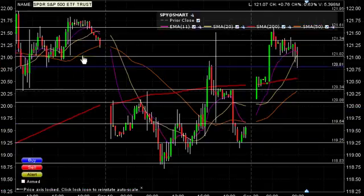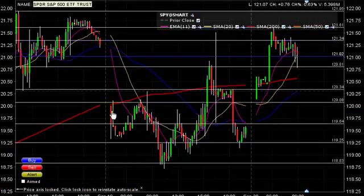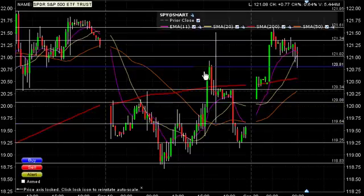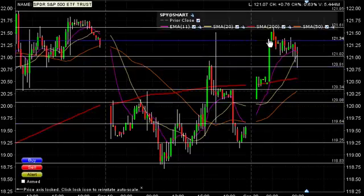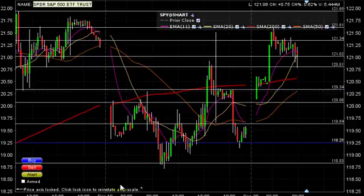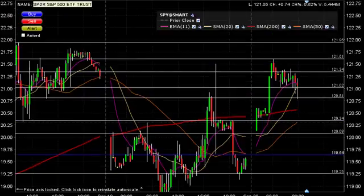For day trading, we can see yesterday how we started with a gap down and throughout the whole day the struggle was to be able to fill the gap. By today it's completely filled, but this whole zone right here becomes even more interesting to be watching this morning.